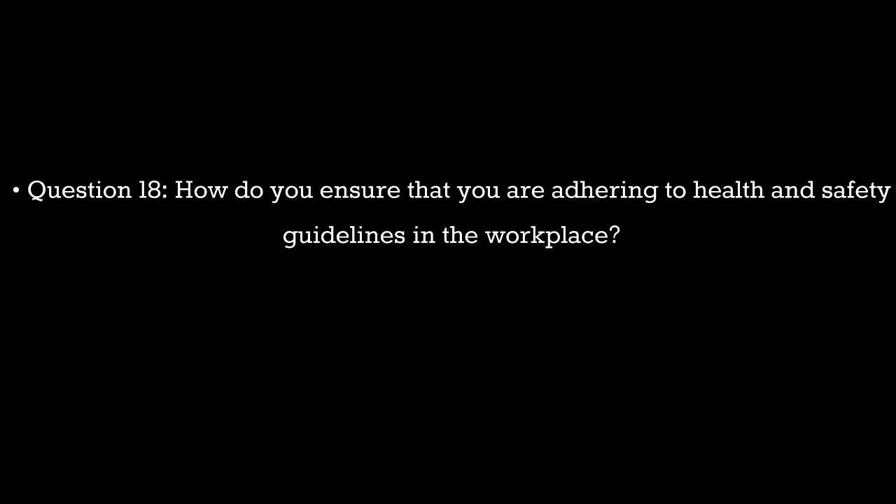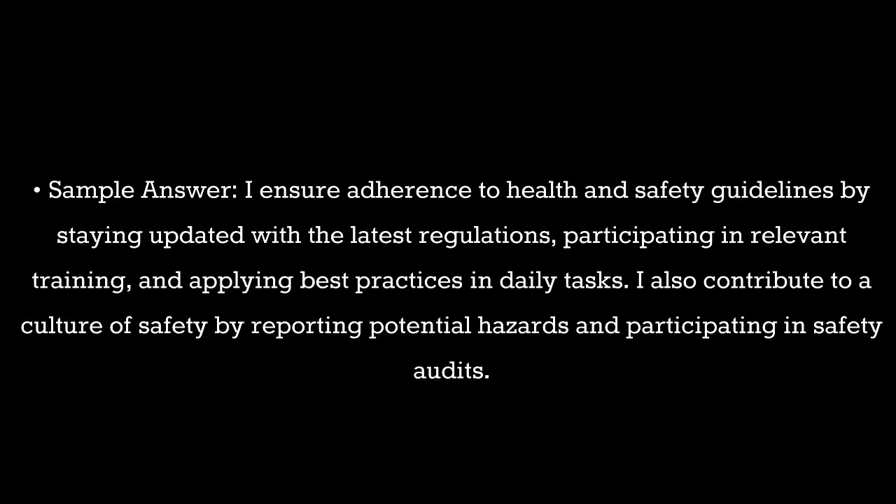Question 18. How do you ensure that you are adhering to health and safety guidelines in the workplace? Sample answer: I ensure adherence to health and safety guidelines by staying updated with the latest regulations, participating in relevant training, and applying best practices in daily tasks. I also contribute to a culture of safety by reporting potential hazards and participating in safety audits.